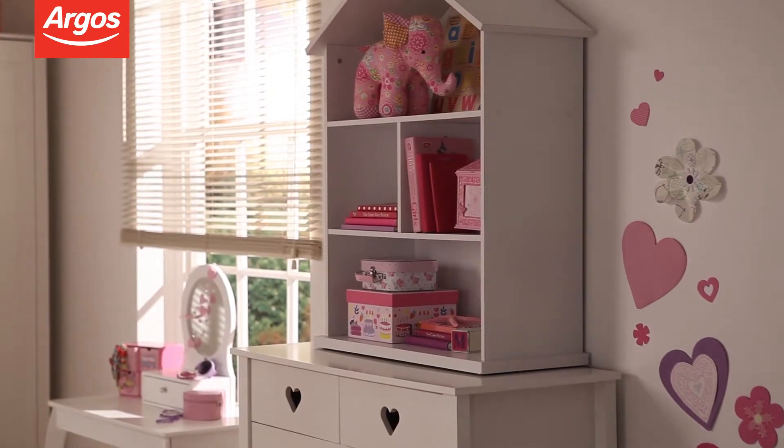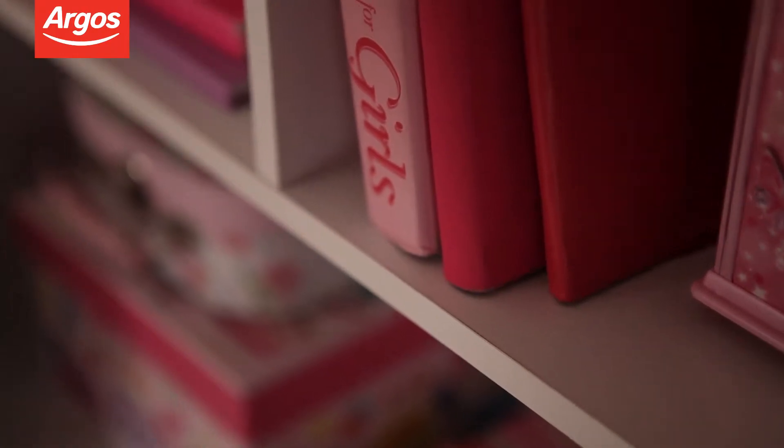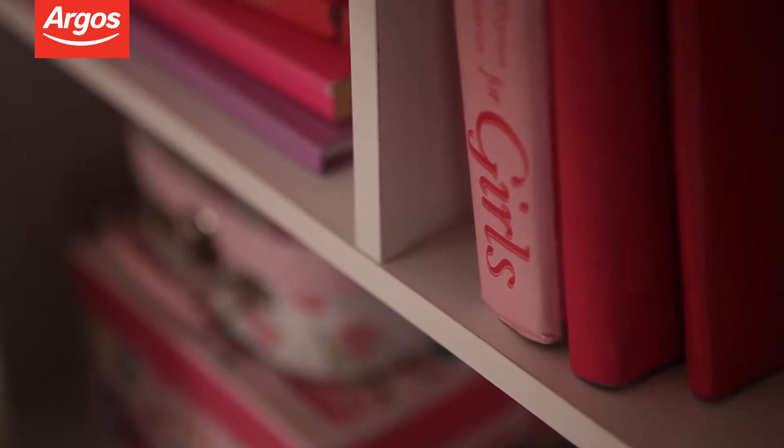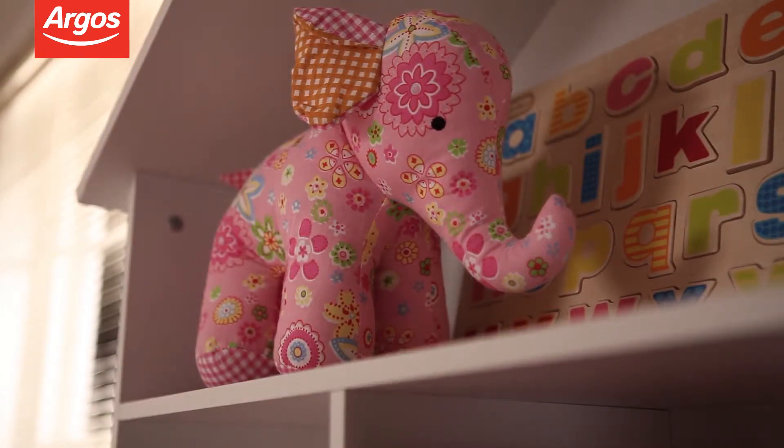The Dolls House bookcase is a standout piece. Designed as a bookcase in the shape of a small house, it offers storage for toys and books, or can actually be used as a large Dolls House.